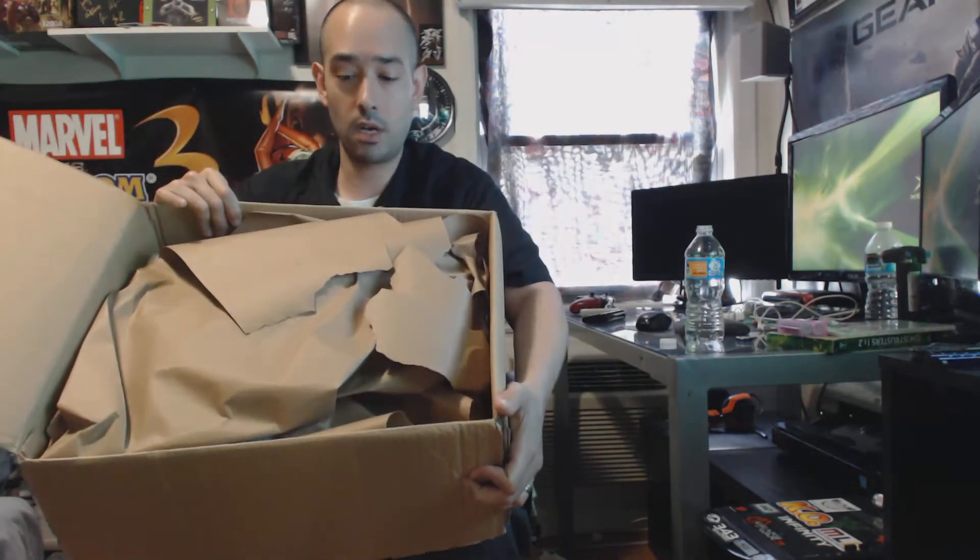It looks pretty good, actually. Packaged very well — this guy obviously knows what he's doing. A lot of packaging. Looks great. These look like they're case fresh. I appreciate this guy.